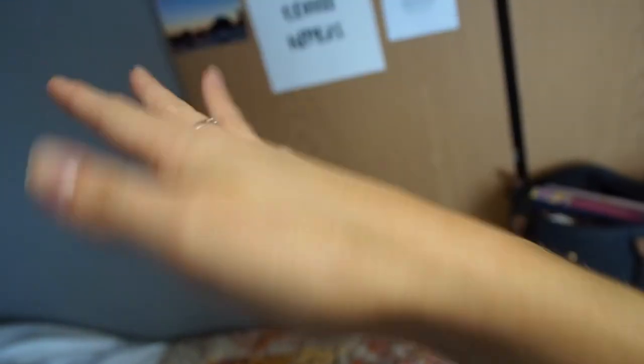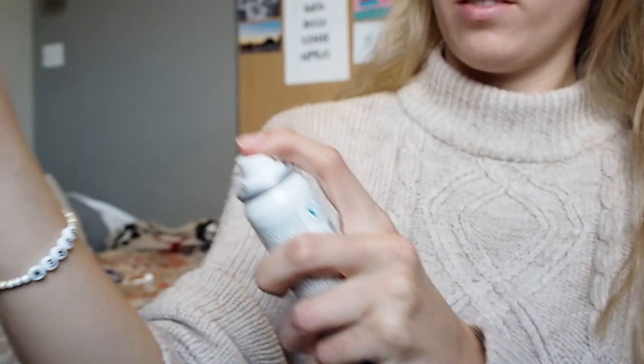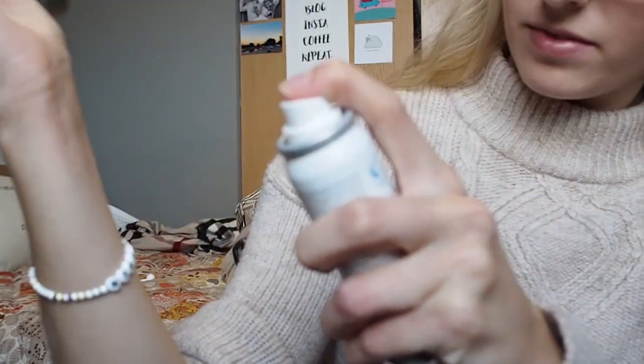The SOS spray retails at £7.99 and I think it's such a neat little invention. I really hope it's worth the price. My wrist is really dry right now, so I'm going to use the SOS spray because I'm getting a little bit itchy.